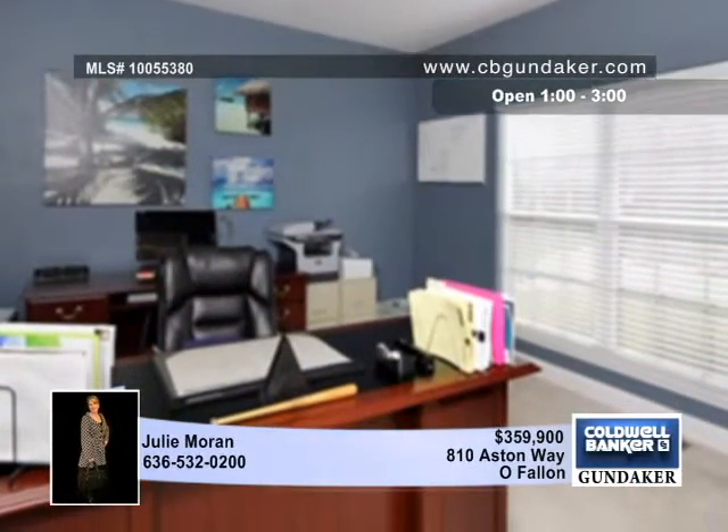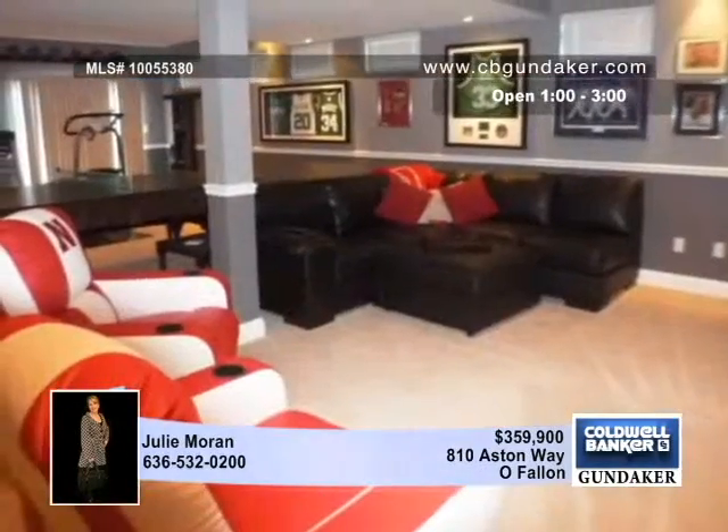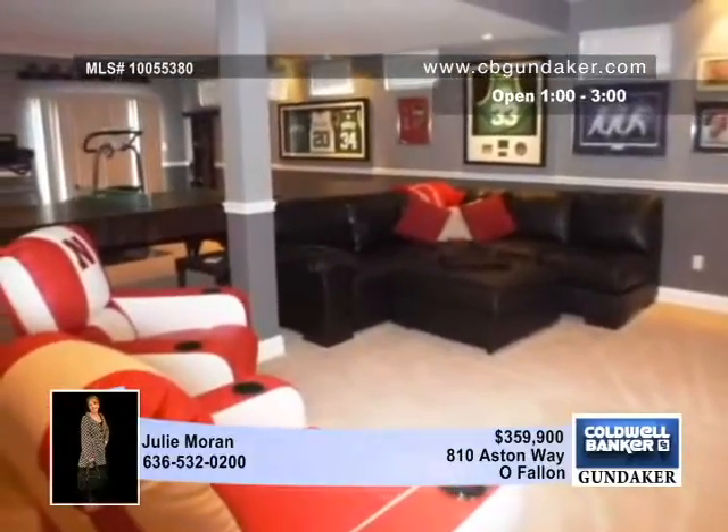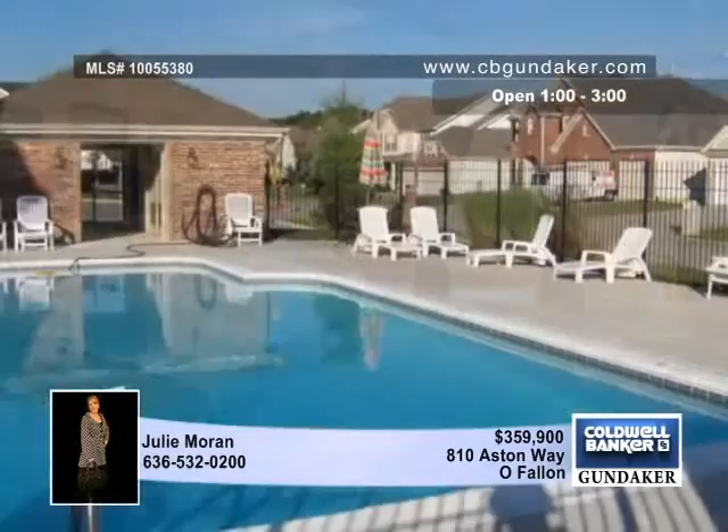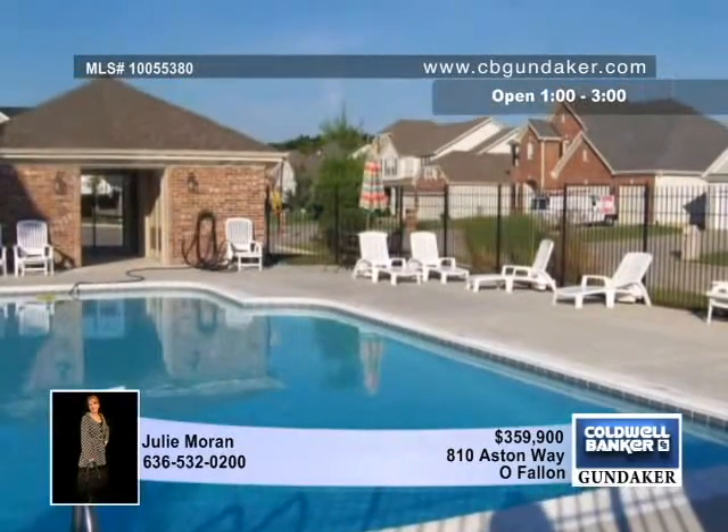The enormous master suite is charmed by a cozy fireplace, plus two walk-in closets, a master bath with double vanities, a jetted tub, and a separate shower with four jets and two shower heads. Enjoy the use of a neighborhood pool.